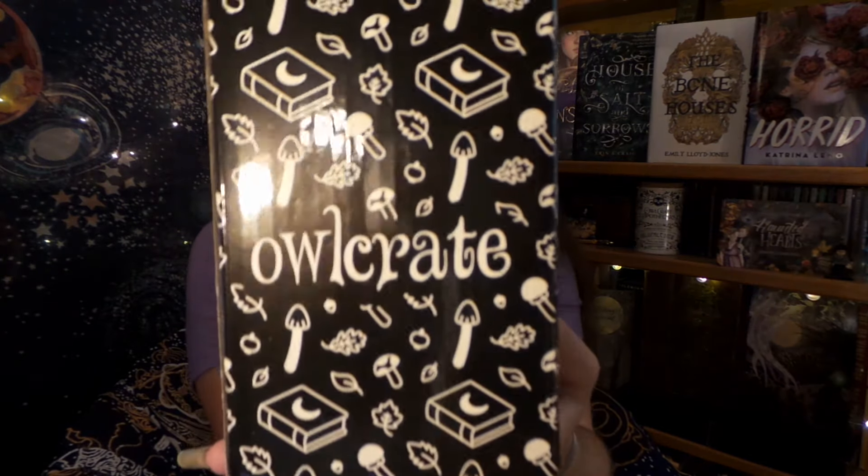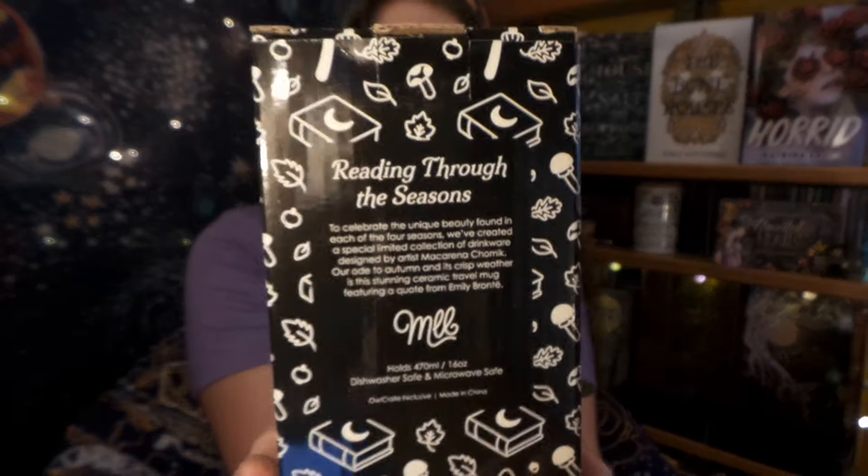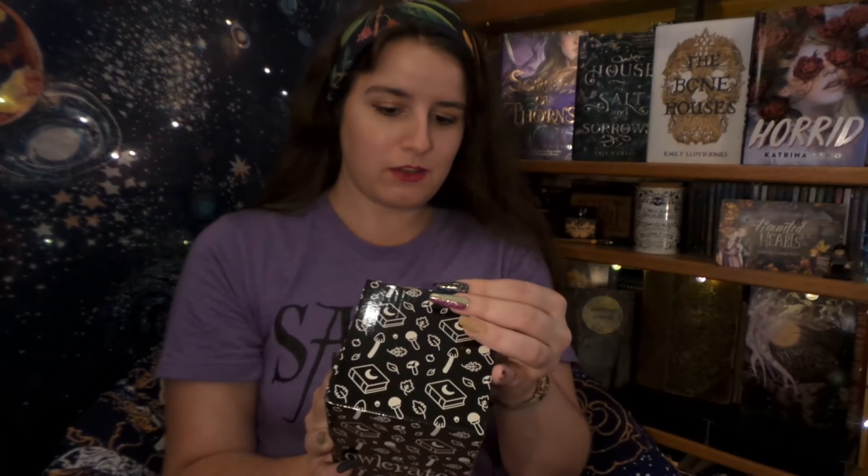First we see this nice big box right here. The back says: to celebrate the unique beauty found in each of the four seasons, we've created a limited edition collection of drinkware. So this is the next one in our series — they've done three so far, so this must be our fall drinking vessel.